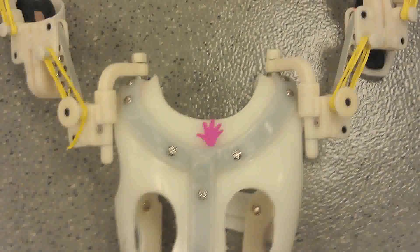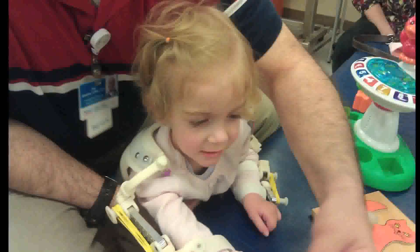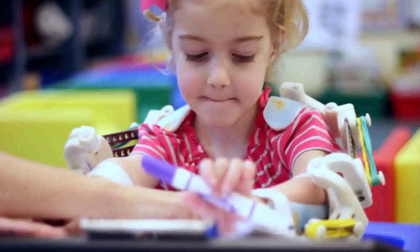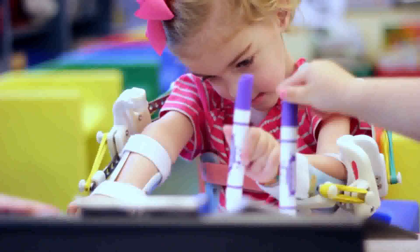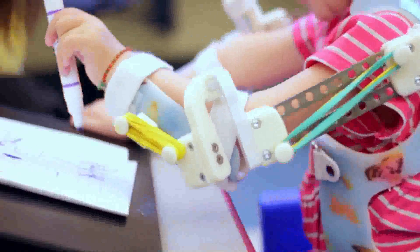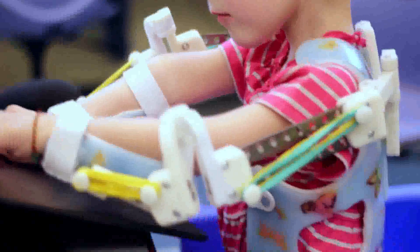Whitney and Tarek put their minds together and came up with a jacket, and they would put the WREX on that. We're on our second jacket now — she outgrew the first one — and it's still evolving, still growing into this incredible prosthetic that helps her to use her arms.